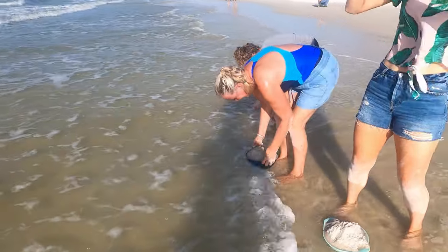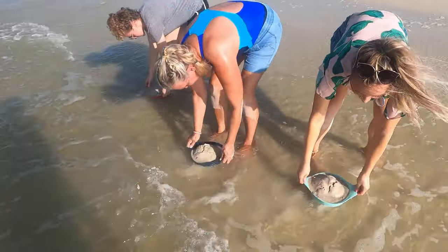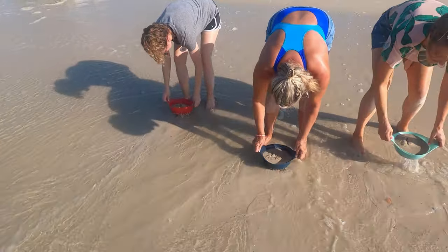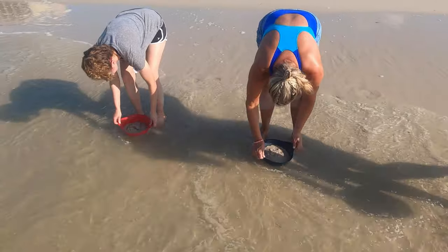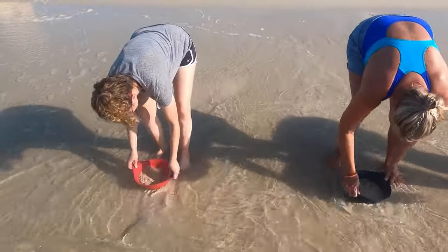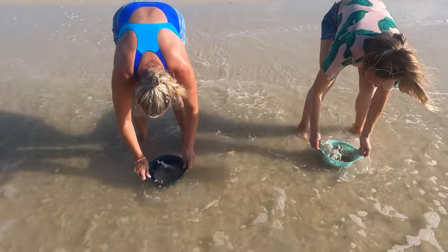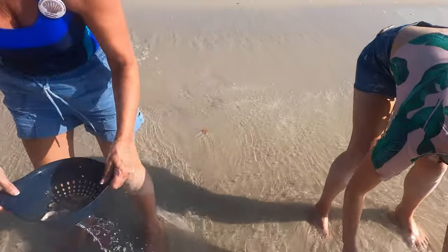Oh gosh, there goes your sunglasses. You might want to be aggressive with it, back and forth, real fast. Keep going. Alright, now you ran out of water so get a little closer. Let's get right in there. We're on the front of the beach. Keep going. Wow. Here it is. Alright, we're going to go up to the surface up here real quick, come follow me.